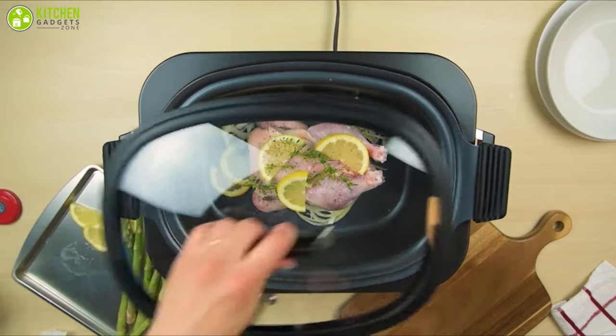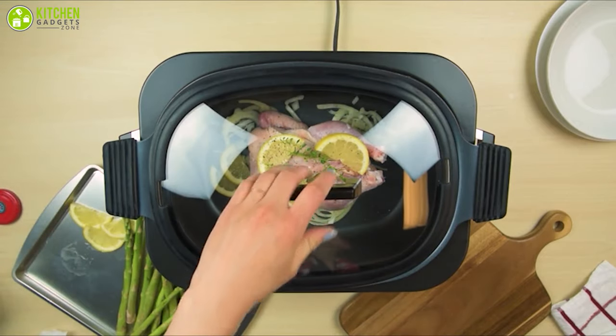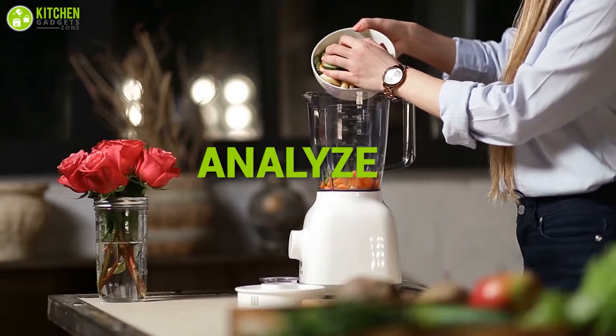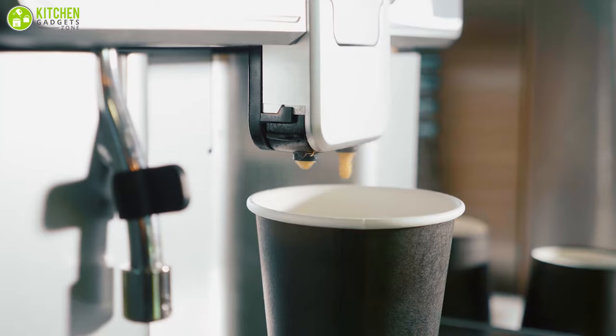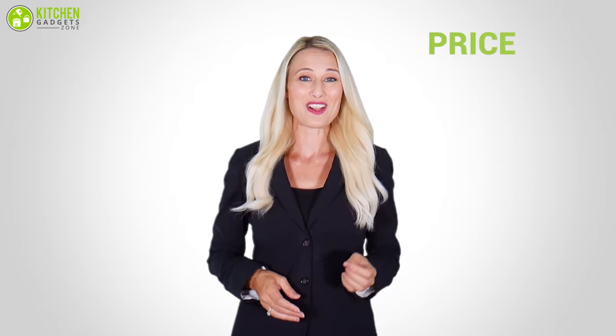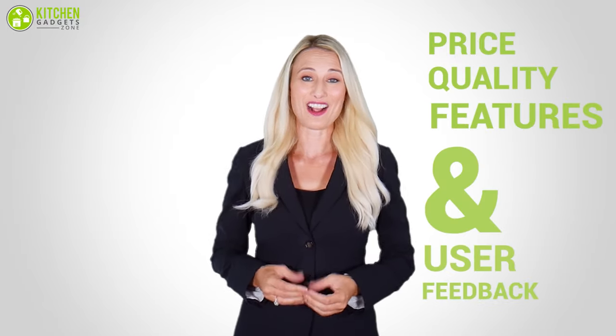Without wasting your precious time, let's get started. At Kitchen Gadget Zone, we are food enthusiasts and love to play with different kitchen tools. We test, analyze, and research innovative kitchenware and gadgets to create a shopping guide for every category, based on price, quality, feature, and user feedback. Our goal is to create a proper shopping guide so that our viewers can make the best choice.